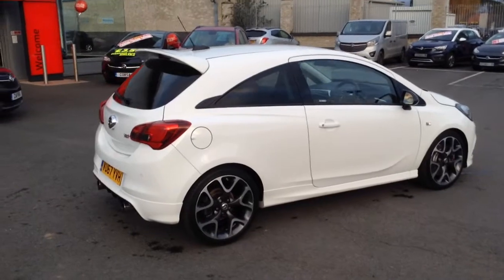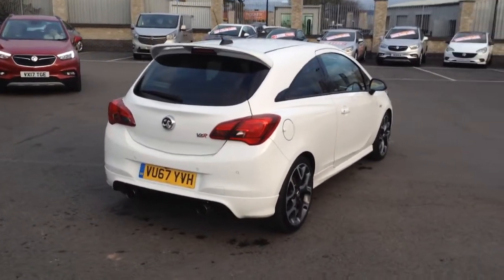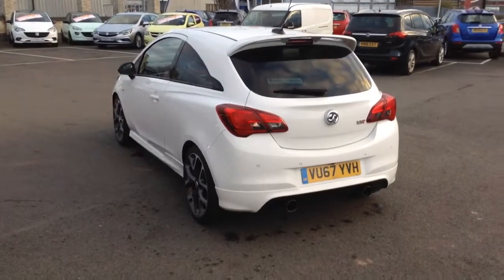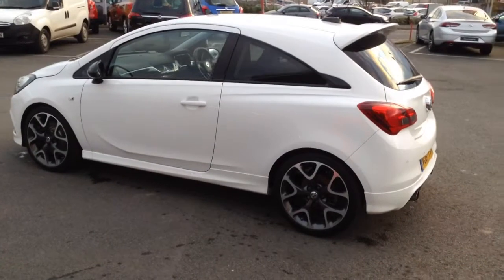This is an X-Demonstrator, the manager's X-Demonstrator, specced up with a performance pack, which includes a limited slip differential and the Brembo brakes. It's also got the leather pack and carbon pack. Loads of really nice features, which I'll show you in just a moment.